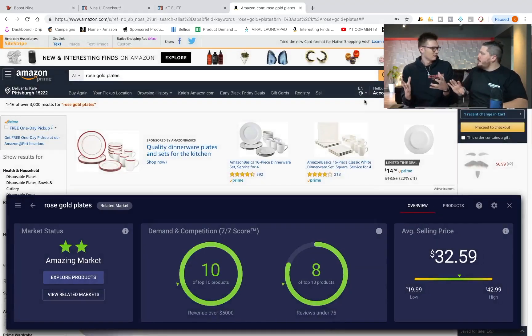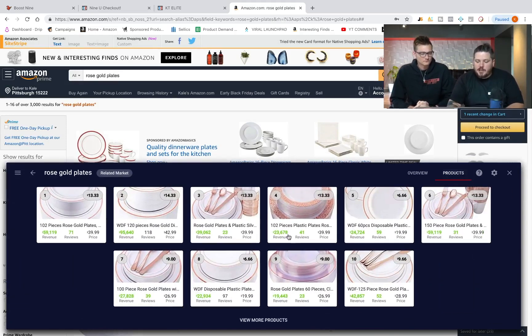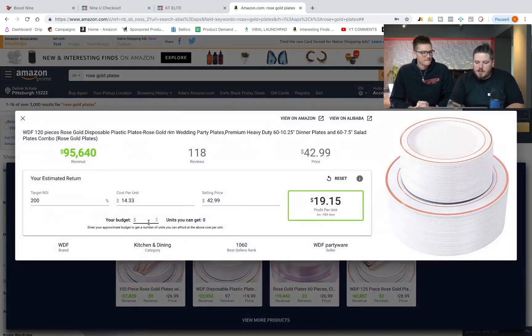Here's my favorite part. We've got the seven-and-seven score, the view related products, and the average selling price. When you click on a product — say, '120 piece rose gold plastic plates' — it will literally tell you: $14.33. That is how much you need to buy the product for to get 200% ROI. We've talked about this a lot on the channel — 200% ROI means $1 out, $3 in. This covers everything: shipping, weight, breakability. So we know the price you need to negotiate with your suppliers.